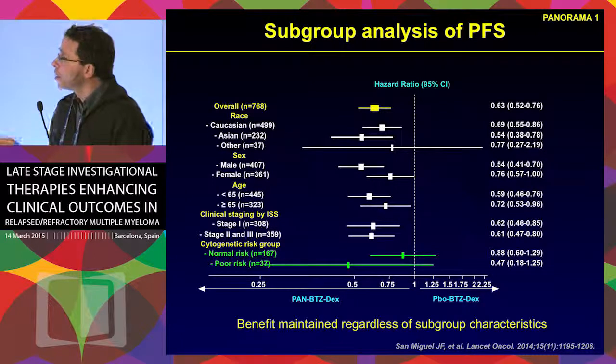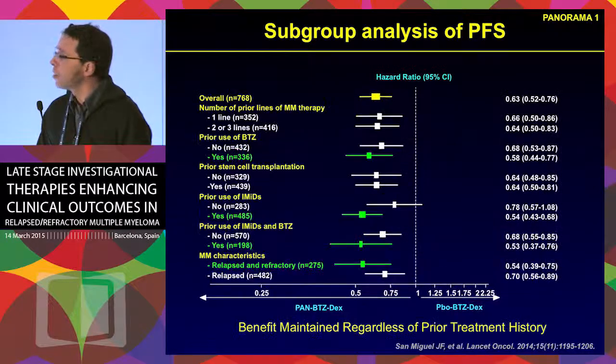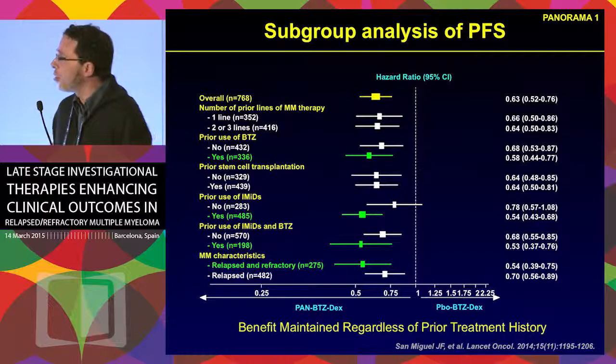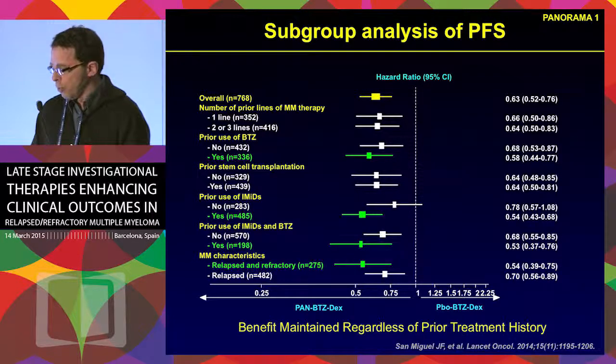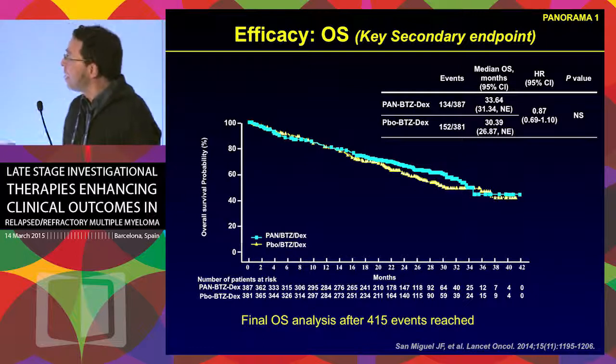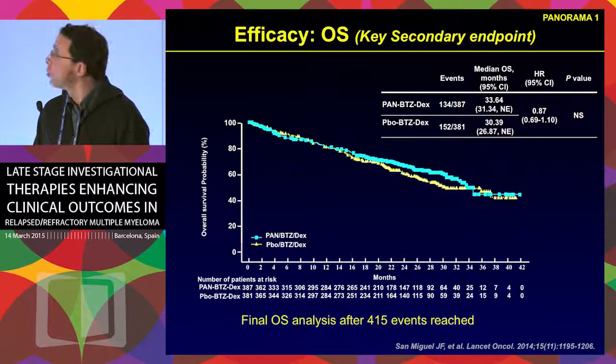This benefit was observed across all subgroups of patients, including patients with different cytogenetics, and was not dependent on prior treatment — the effect was not differential for patients previously treated with bortezomib or IMIDs. However, in terms of overall survival, there was no significant difference between the placebo and panobinostat groups.